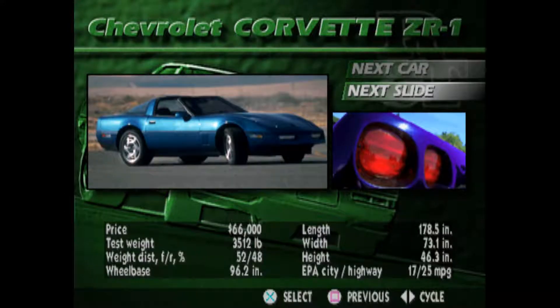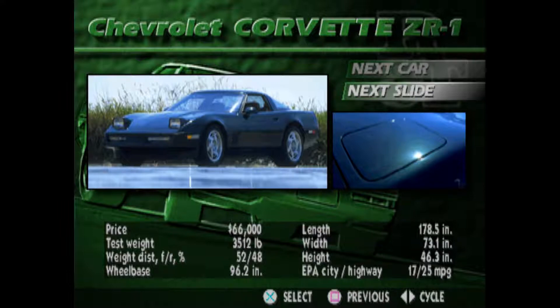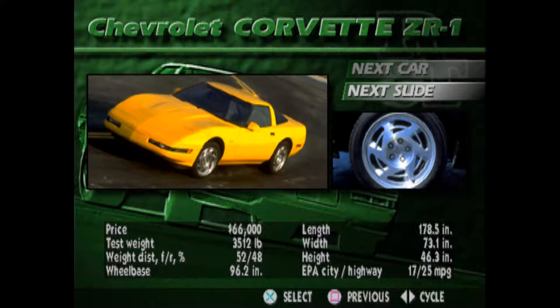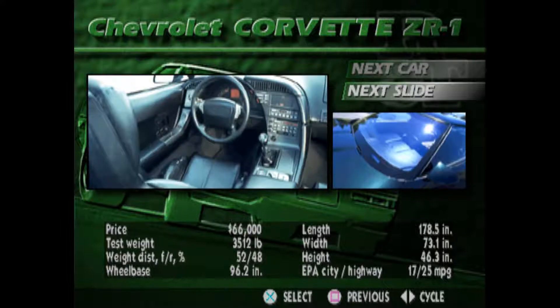Long heralded as America's sports car, the ZR1 is the most powerful production Corvette ever made, forgoing the standard pushrod V8 for one with four cams, 32 valves, and 405 horsepower. The ZR1's LT5 engine is a multinational effort, with engineering assistance supplied by England's Lotus, and assembly carried out by Mercury Marine in Stillwater, Oklahoma. Final assembly of the entire car is performed where Corvettes have long been built, in Bowling Green, Kentucky.